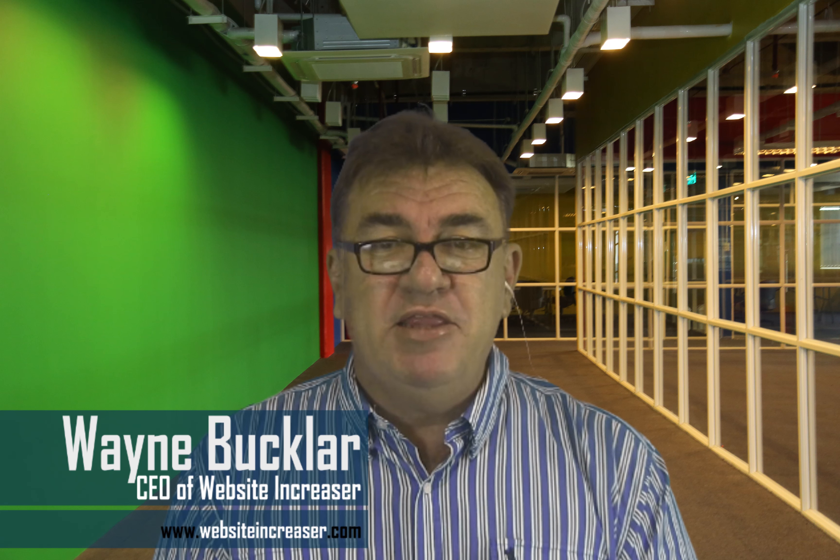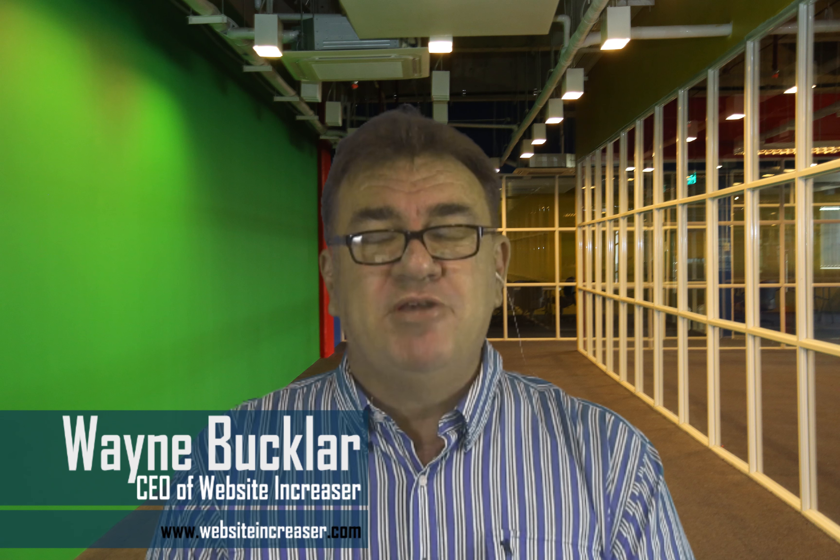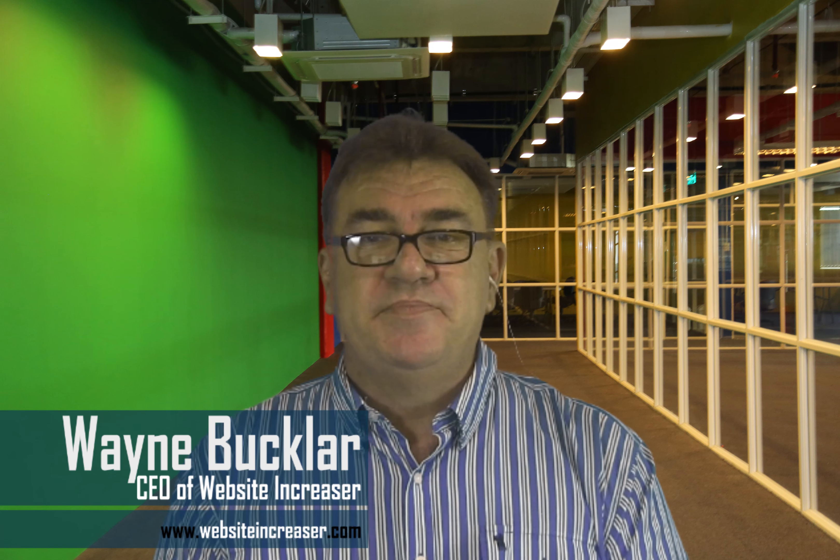Gerry, it's been a pleasure talking to you again. Thank you for your time. Thank you very much, Wayne. Always a pleasure. Gerry Whelan from Archer Glass in Mount Gravatt, Brisbane.